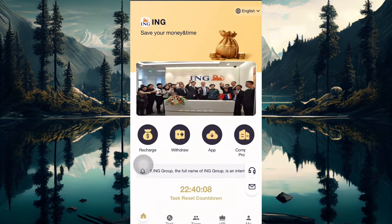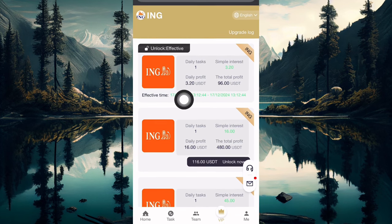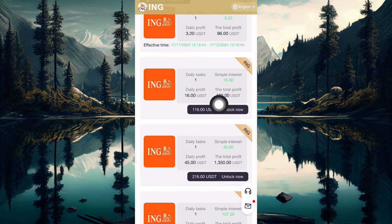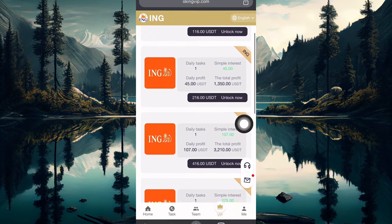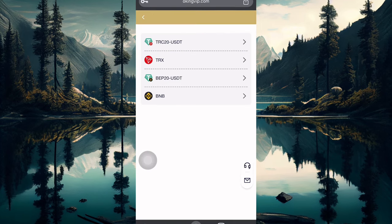The second way you can make money from this platform is through the VIP plans. There are many VIP tiers on this platform. With VIP 1, which I have unlocked, I'm making 3.2 USD. You can go for VIP 2 and make 16 USD, with a total profit of 480 USD. The higher you upgrade, the higher income you're going to be making. These higher VIPs are going to make you a huge sum.